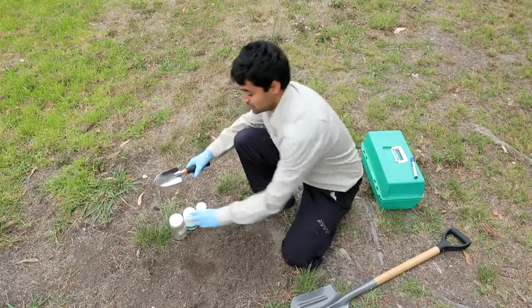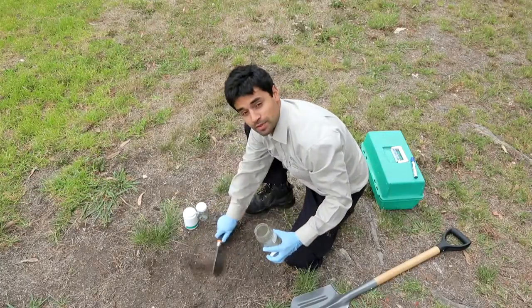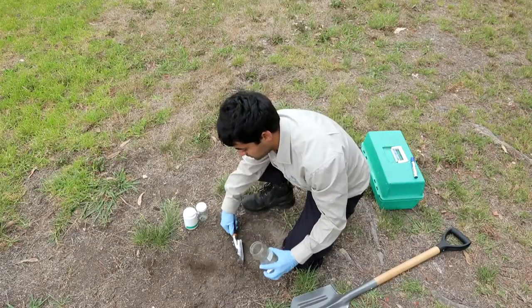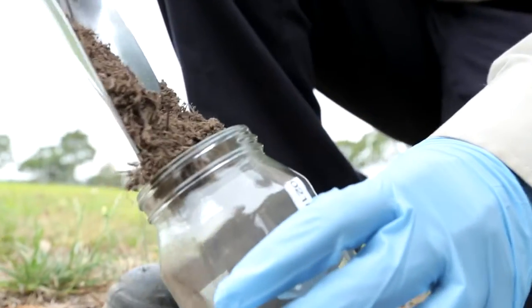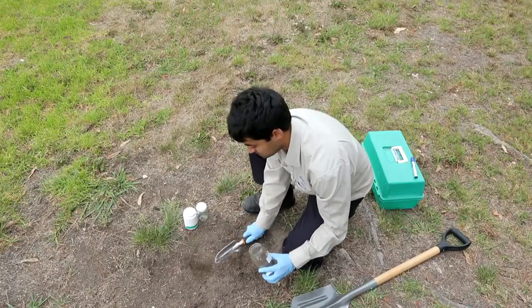To start with we'll take a sample from the surface, basically scraping the soil and placing it into a jar. The different jars will allow us to analyse for different substances.